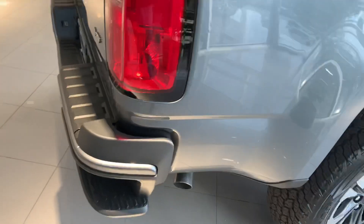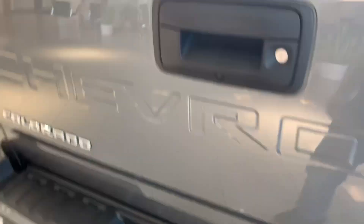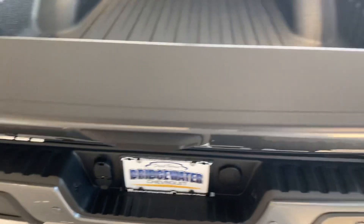Five and a half foot bed with spray-in bed liner, a step to get in and out of the bed. You got the hitch on there already, the wiring, and an easy drop tailgate.